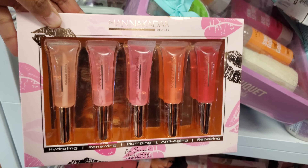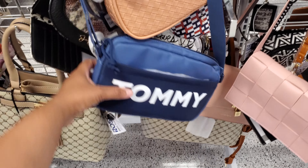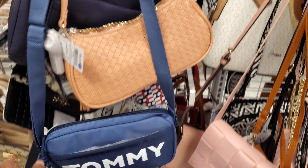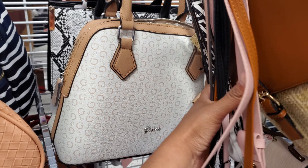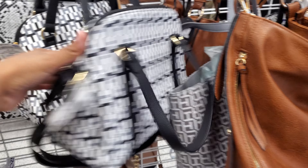We have hydrating, renewing, plumping, anti-aging, and repairing. We have a Tommy canvas bag today. There's a little guest one hidden in the back. For $29. This is going to be a Tommy one — here's the front.